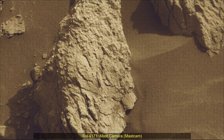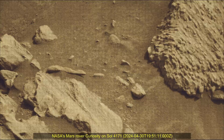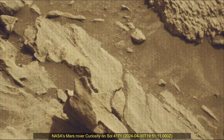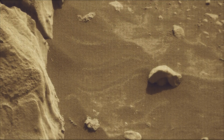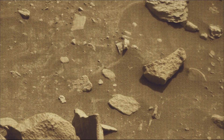Hello Friends. Curiosity Sol 4171 MastCam. These images were taken by MastCam on board NASA's Mars rover Curiosity on 30th April 2024, the 4171st Martian Sol of the Curiosity rover mission on Mars.